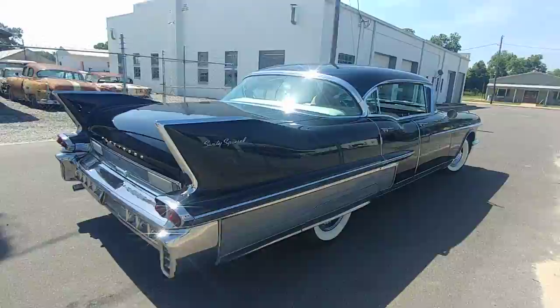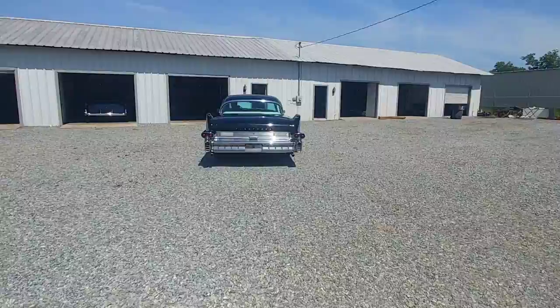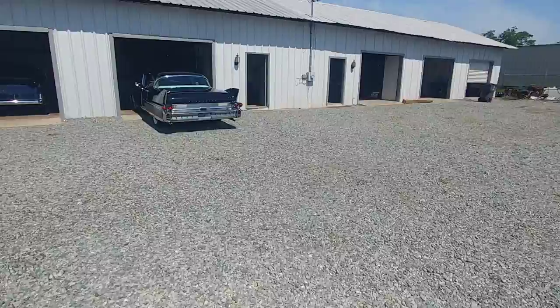1958 Cadillac Fleetwood — a fantastic piece of American history. And we're going to shoot a small video of this underneath so you can see how nice it is under there as well.